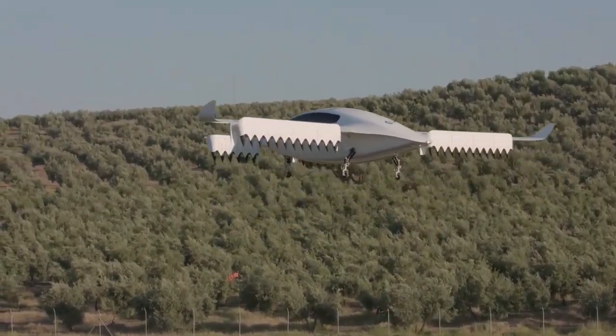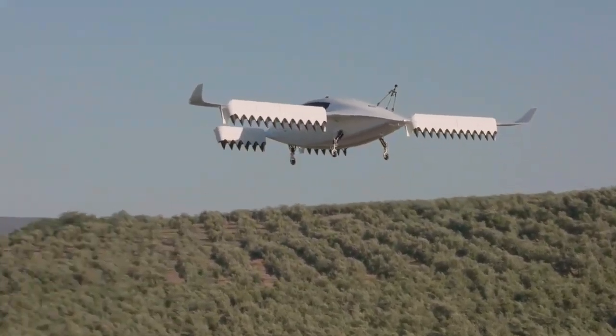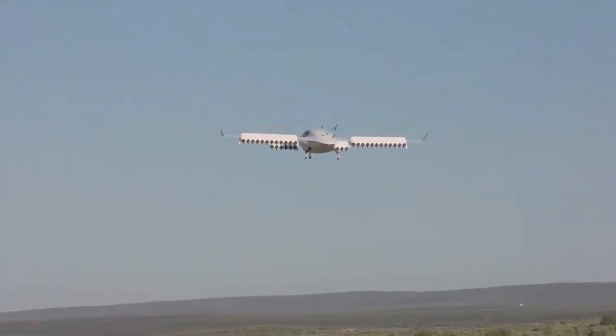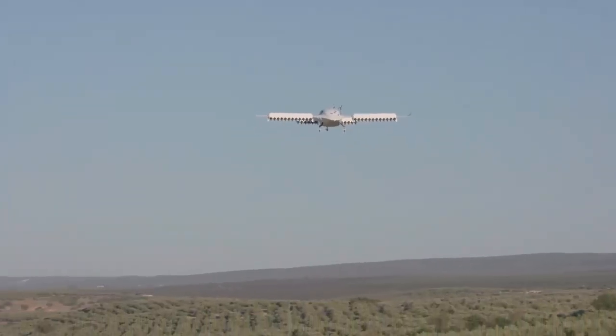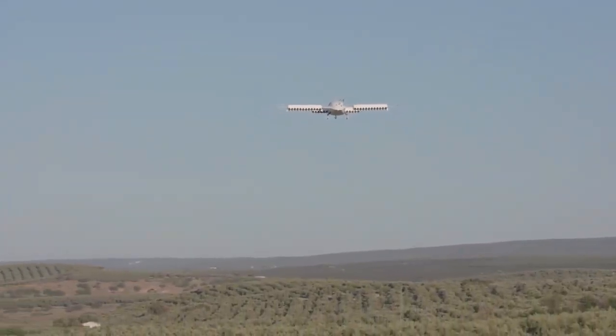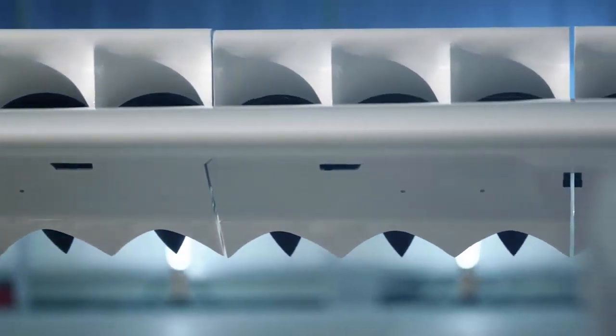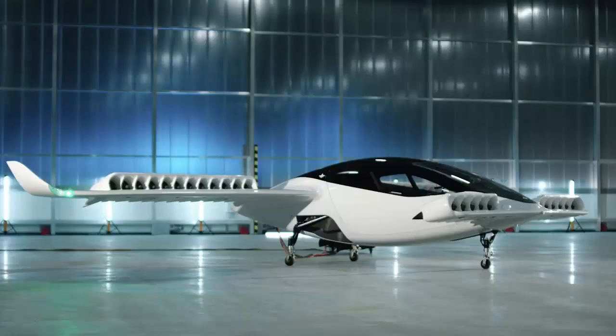The German manufacturer has worked for several years with Custom Cells, experts in battery technology, and is now ready to reach mass production. Custom Cells is set to begin producing thousands of battery cells for the Lilium jet per year. Lilium says its eVTOL will feature a high-end battery with greater energy and power density and a higher lifespan.